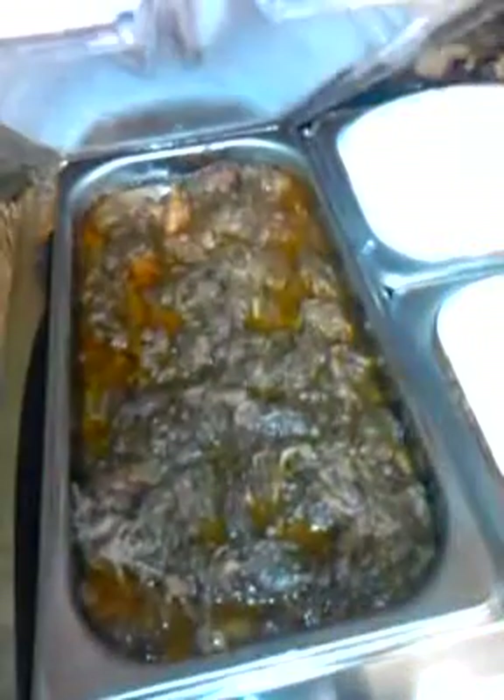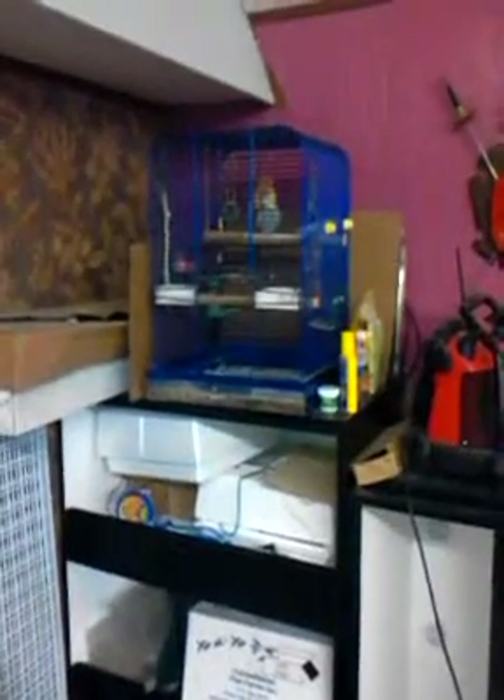We've got some beans — two different types mixed up, yummy. Mixed vegetables. Tom's barbecue beef. There's Bo, our bird that we rescued. You can see the plates and stuff.